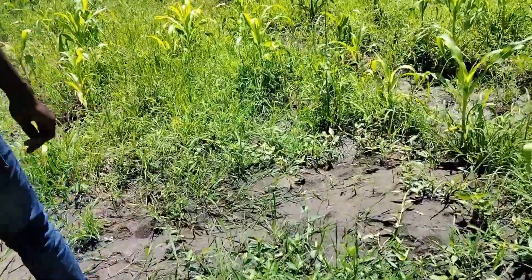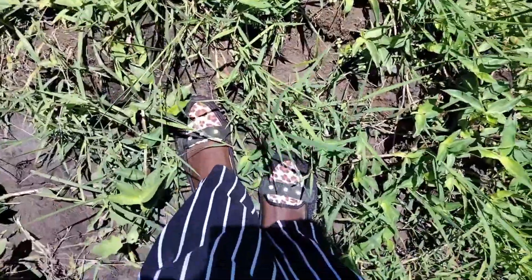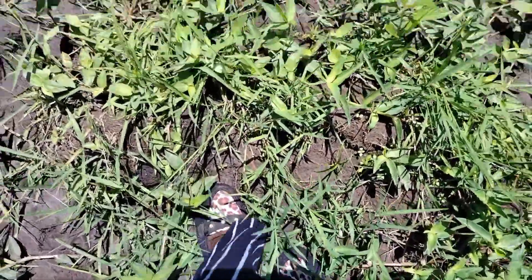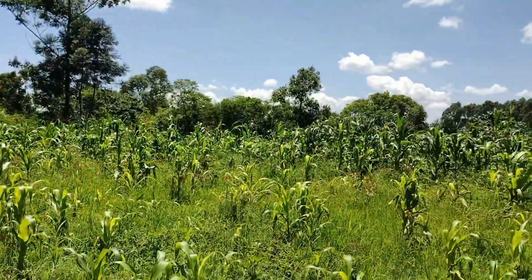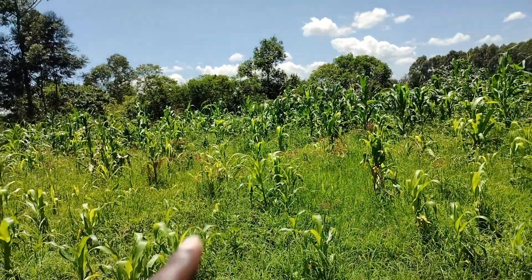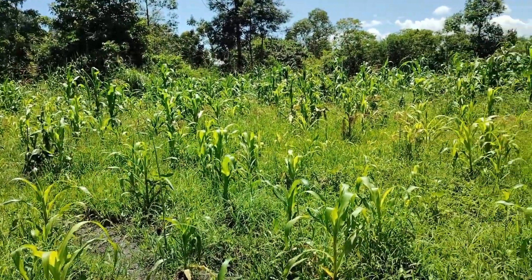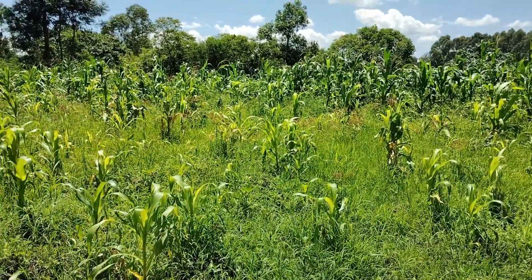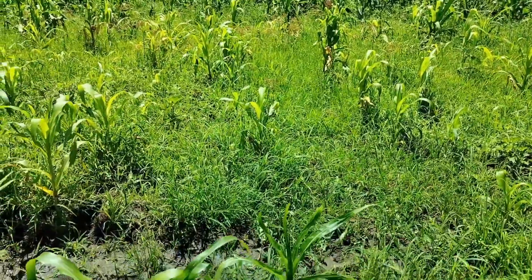This part is really bad — I should have worn proper shoes. I think it's because of the weeds, but it will dry out because the maize is there. You can see the maize at the center, but this water is also affecting the soil.